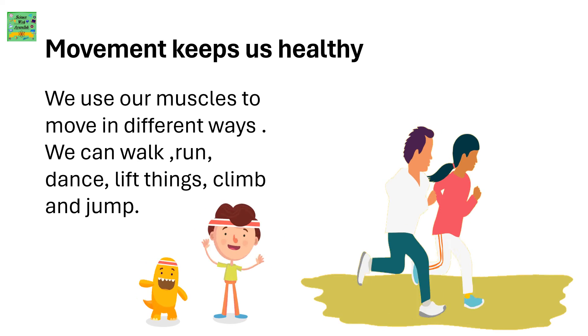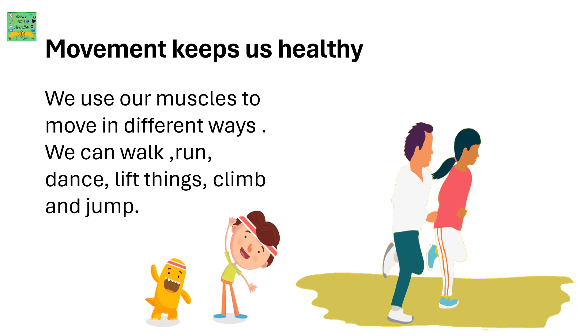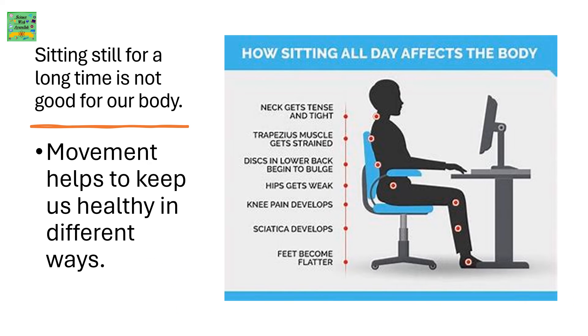Movement keeps us healthy. We use our muscles to move in different ways — we can walk, run, dance, lift things, climb and jump. Sitting still for a long time is not good for our body. There are side effects of sitting all day that affect your body: the neck gets tense and tight, the discs in your lower back begin to bulge, knee pain develops, your hips get weak, and feet become flatter.